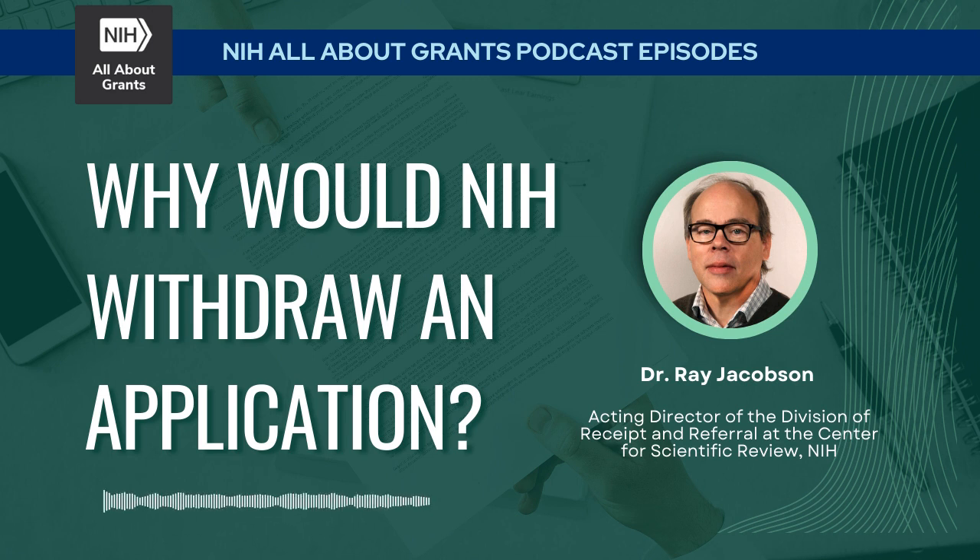In some cases, if an applicant submitted early enough — two or three weeks before the receipt date — and we found something wrong, it's actually possible to fix the issue, withdraw that application, and resubmit a corrected version. DRR staff try to work quickly to find issues, and if applicants submit early enough, they may have time to fix problems that could lead to withdrawal. The best outcome is to apply early and not overstuff the application.